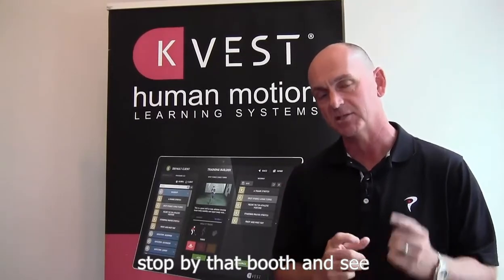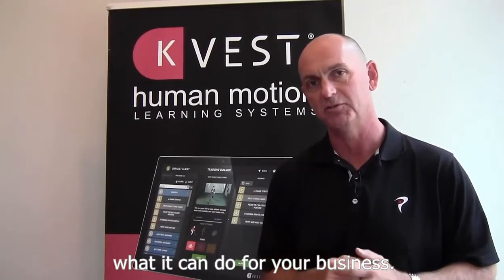Now that you're at the World Golf Fitness Summit, make sure you check out the KVEST — stop by their booth and see what it can do for your business.